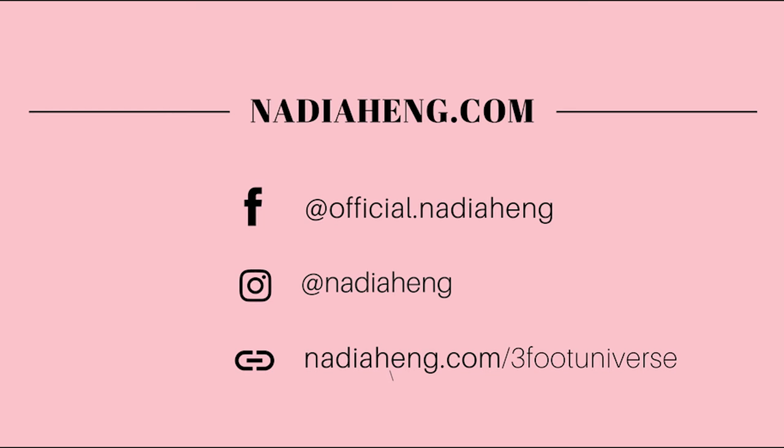I hope you guys enjoyed this video. If you liked it, give it a thumbs up and I will see you more. Bye!